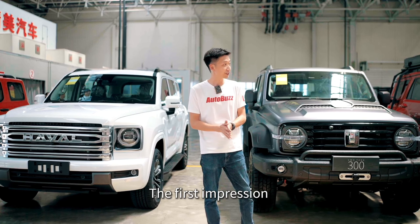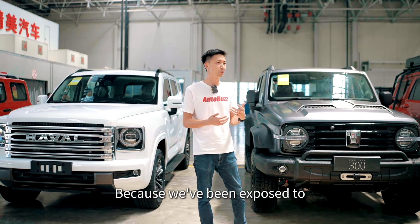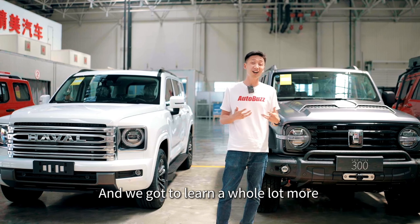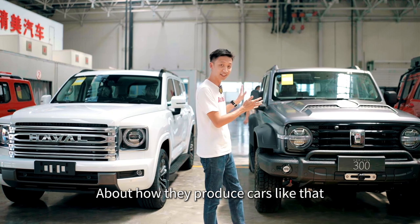The first impression of the Great Wall Motors factory visit has been really good because we've been exposed to all sorts of production processes and we got to learn a whole lot more about how they produce cars.